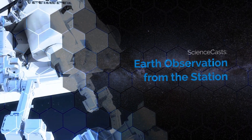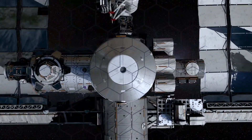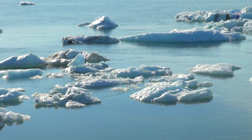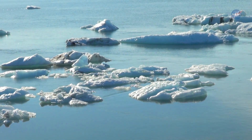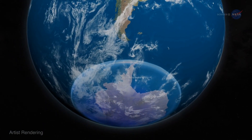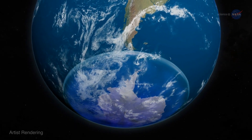Earth Observation from the Station — presented by Science at NASA. About 30 years ago, researchers announced that ozone concentrations high in the atmosphere over the South Pole had hit an all-time low. This critical layer of the atmosphere that shields us from the sun's harmful UV rays had a hole in it, and that hole was rapidly expanding.